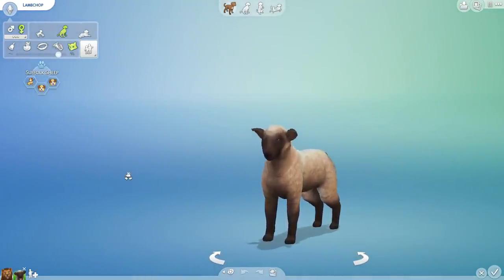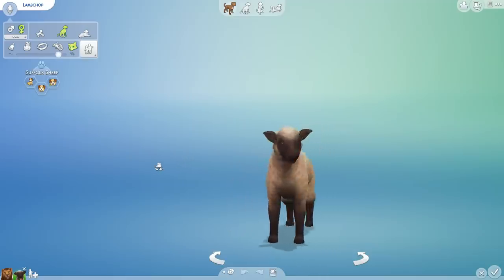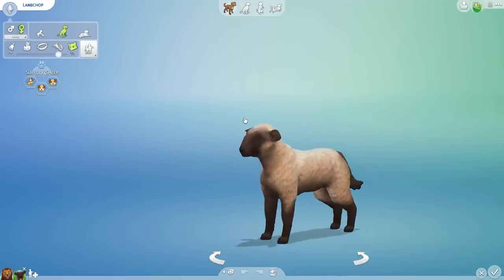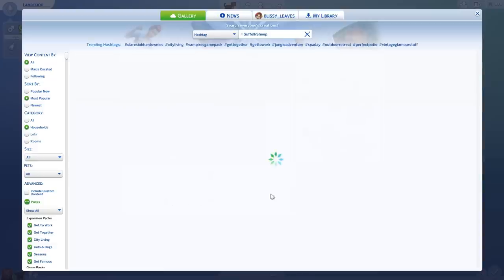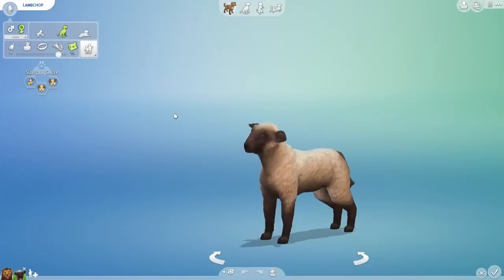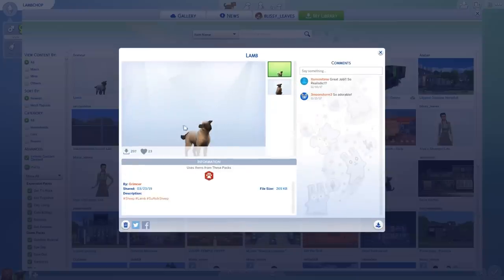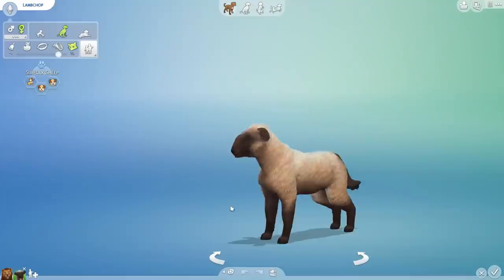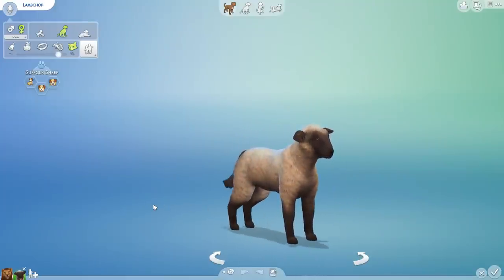And when I saw this lamb — this little Suffolk sheep — I just fell in love. I don't know if this is the original creator or not, but this is from Grimcur, I think. I don't want to credit somebody who didn't actually make it, but I think it's from Grimcur, and they have done an amazing job because this is the best lamb on the gallery. All of the others are literally just poodles. I am not lambing about. Ha! Okay, now I'm pushing the puns too far.